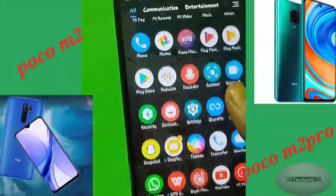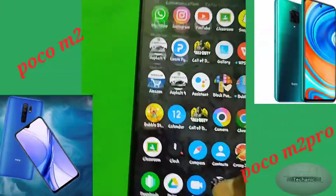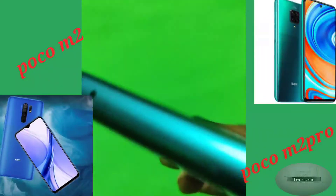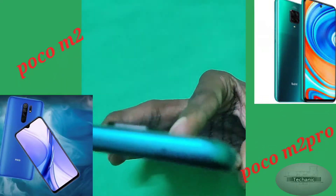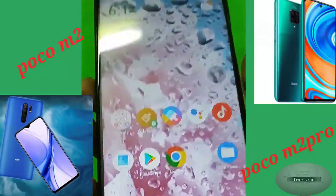Now coming to the Poco M2, the mobile also comes with a Full HD Plus display with a 6.53-inch LCD panel supporting a 60Hz refresh rate. The Poco M2 uses Mediatek's budget processor, the Mediatek Helio G80, which is an average performer.